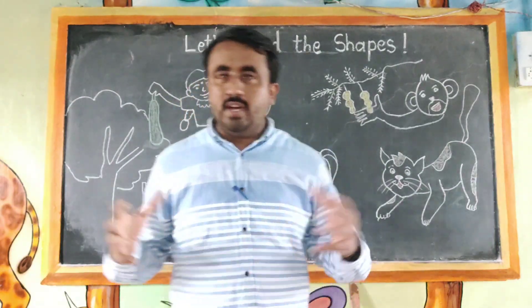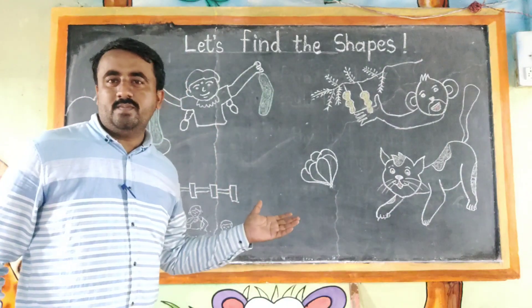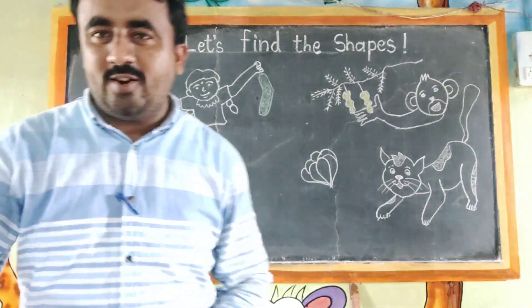Thank you students! Did you enjoy this poem? Yes. Very good.